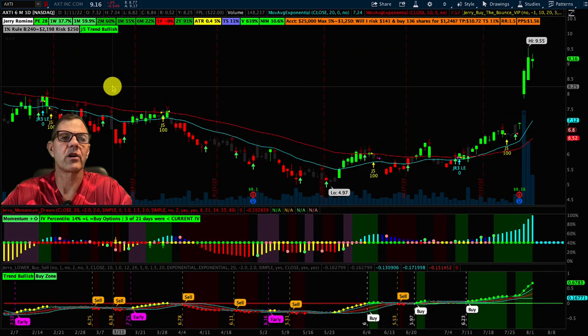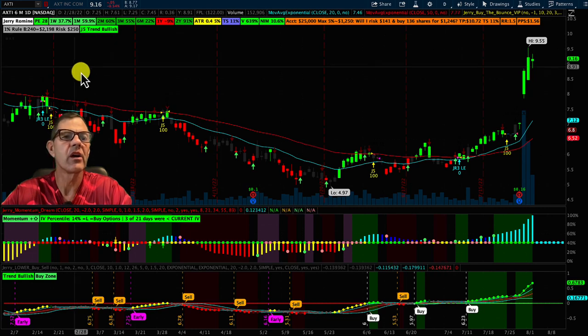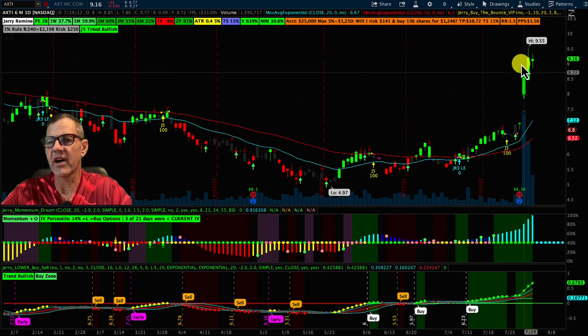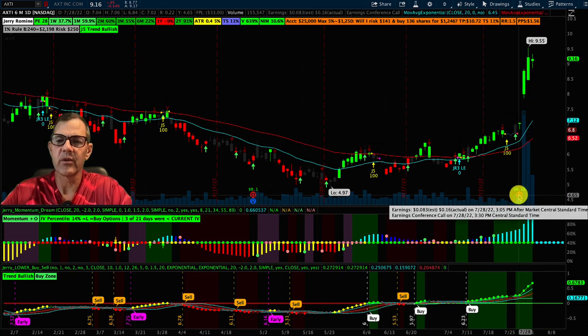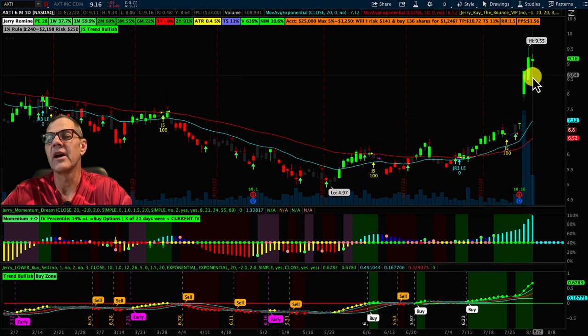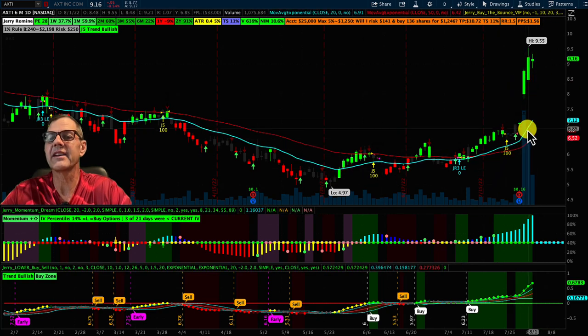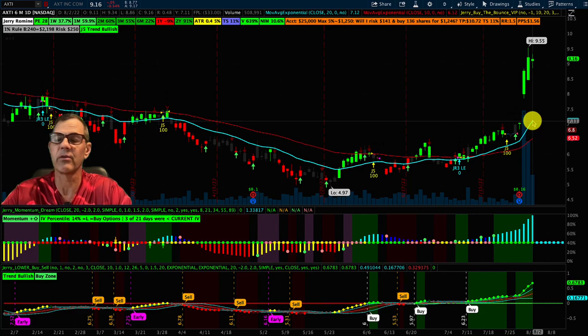Now we'll do a quick run through the charts to show you visually how they're performing. First up is AXTI. We can see they shot up — they just reported earnings and were expected to come in at roughly 8 cents but doubled that at 16 cents. I call this too much, too fast. I like how they've bottomed out and are heading up, but we want to wait for them to come back down closer to the 20-day moving average before jumping in.